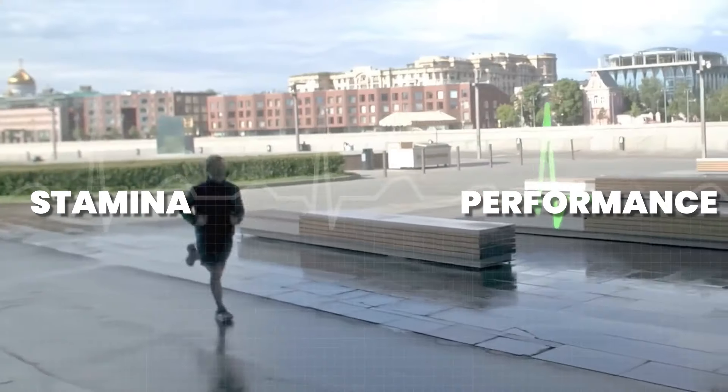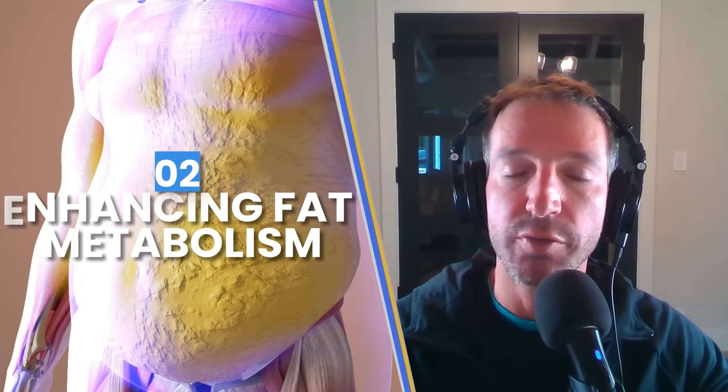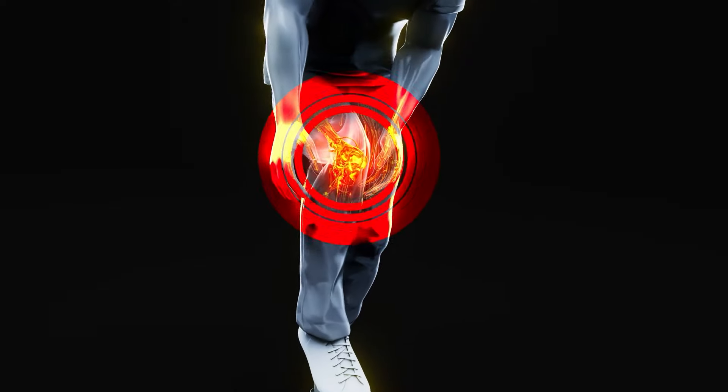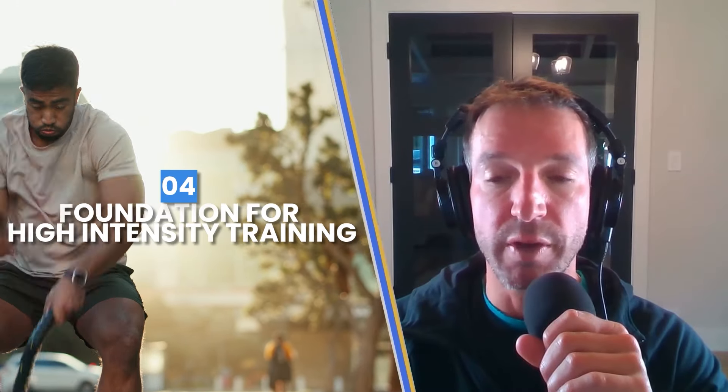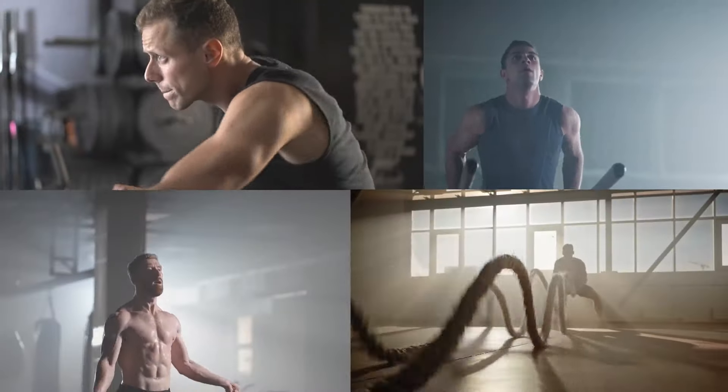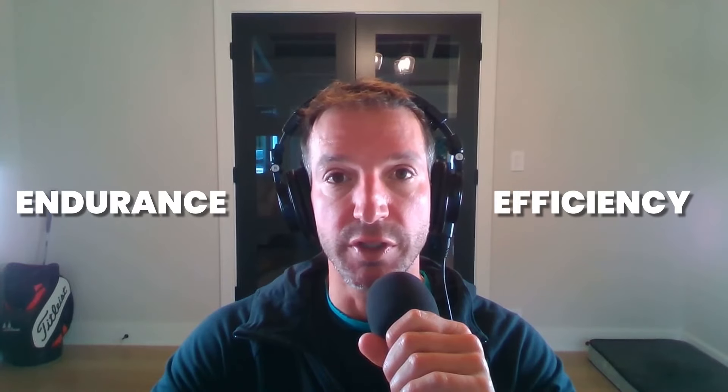Here are some benefits of Zone 2 training. Number one: improved aerobic endurance — you build a strong base essential for boosting stamina and performance in high intensity exercises. Number two: enhanced fat metabolism — efficiently using fat as an energy source, aiding in weight management. Number three: reduced risk of overtraining injuries — the low intensity nature minimizes strain and decreases your risk for injury.